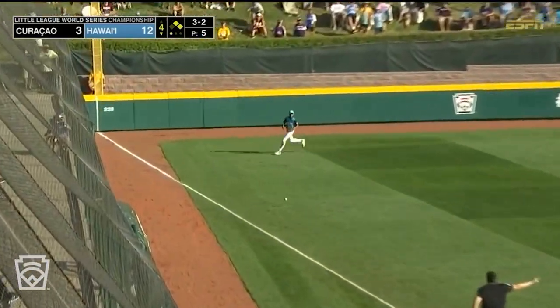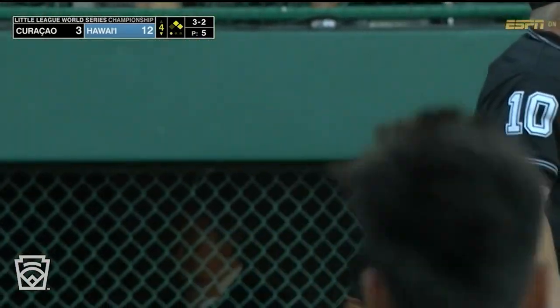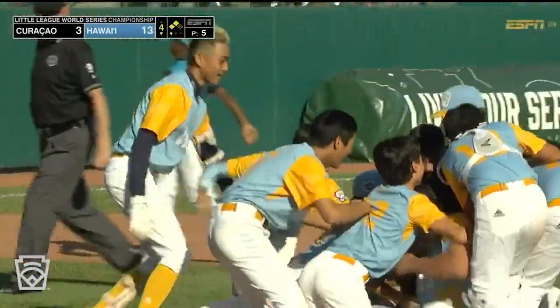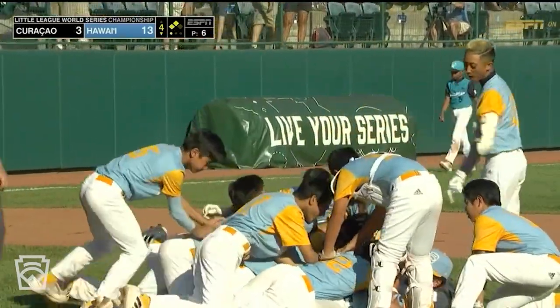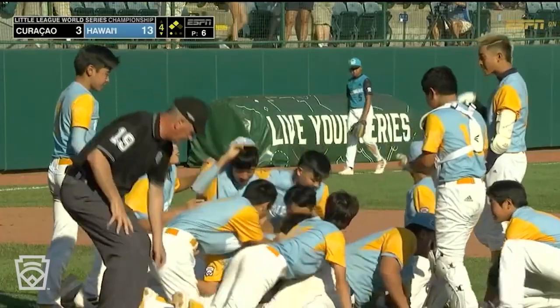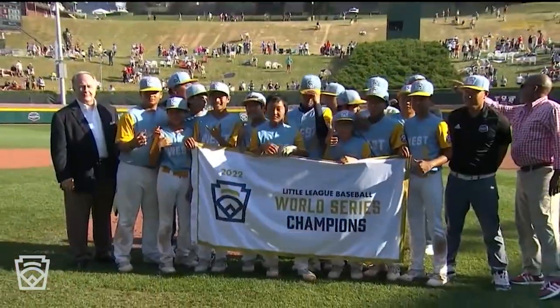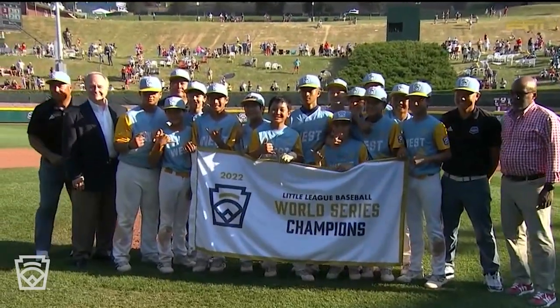Left field — watch out! He steps on third. Here he comes. Throw to third. Waiting on a call. It doesn't matter — he's safe. It would only be the second out. Hawaii wins the world championship again. They outscore opponents 60-5. One of the most dominant performances we have ever seen in Williamsport. That is their fourth win under the 10-run rule format in six games.